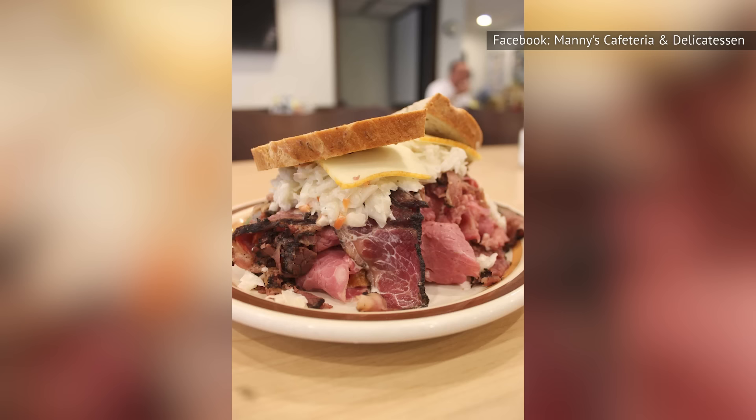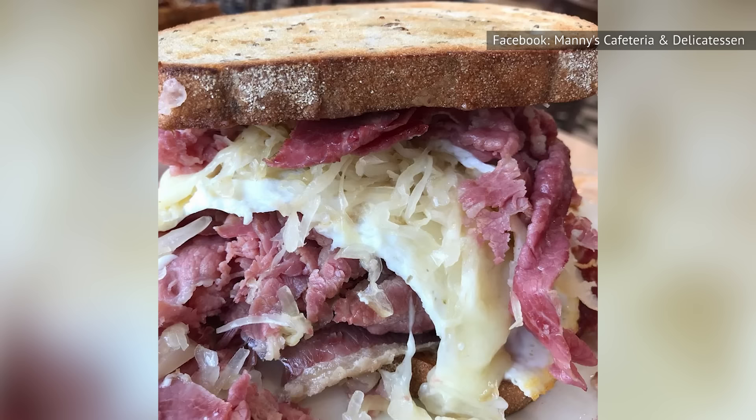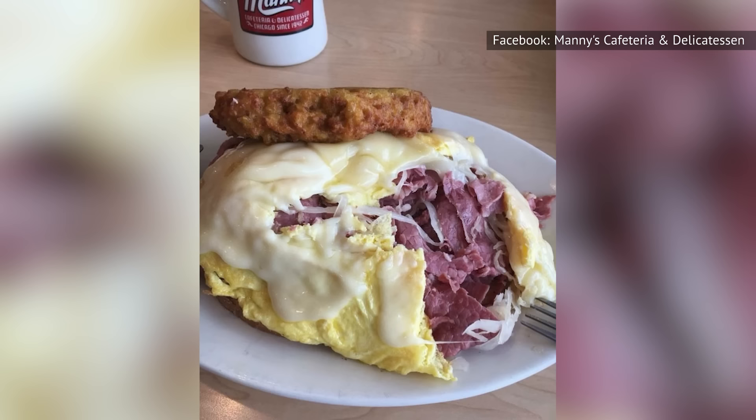Those who can't decide between pastrami or corned beef might want to go for the chaser, which features two types of meats, along with cheese, coleslaw, and a side of Thousand Island dressing. Breakfast lovers might also want to check out the breakfast Reuben, which comes with two eggs, corned beef, kraut, Swiss cheese, and a potato pancake with a side of dressing. While it might not be the healthiest way to start the day, sometimes you just have to treat yourself.